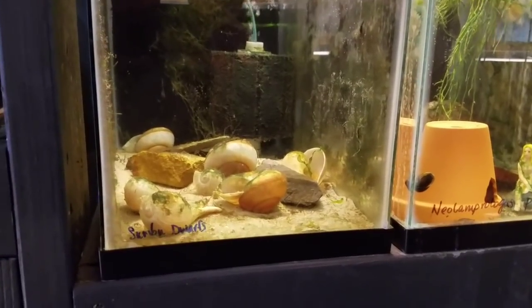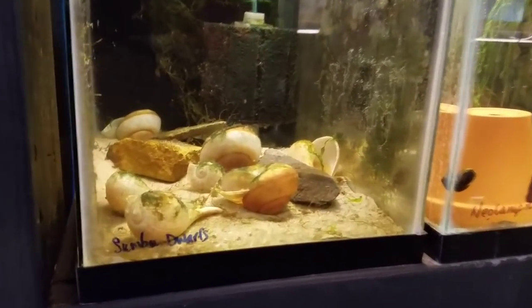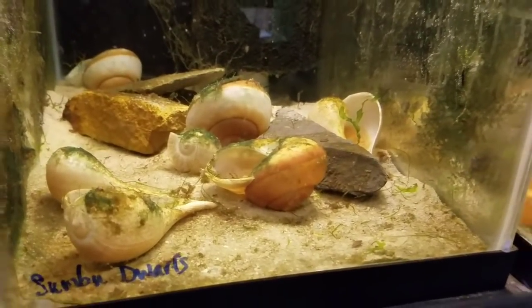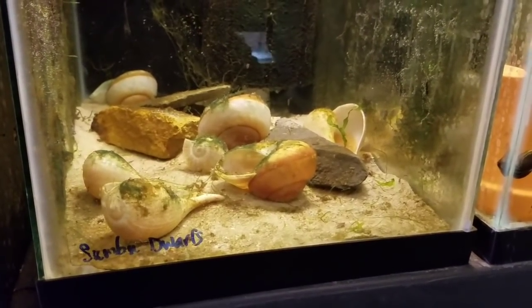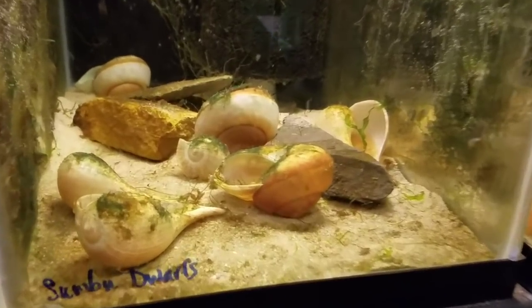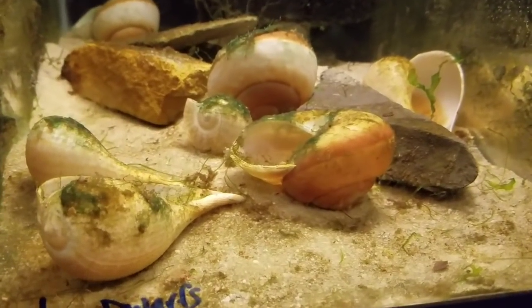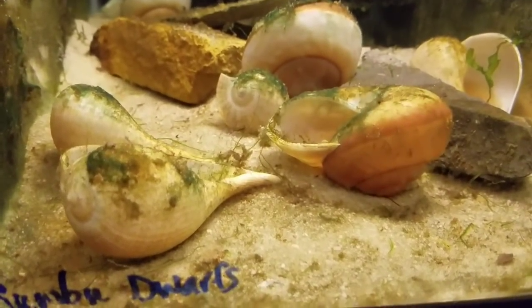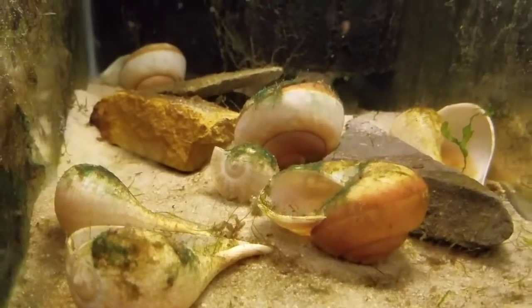Here we have a couple ten gallons. In this one, they're hiding in shells somewhere. Altolamprologus compressiceps — Sumbu dwarf. I've got some babies in there too, but if you can't see the adults you definitely can't see the babies — they're hiding in their shells somewhere.